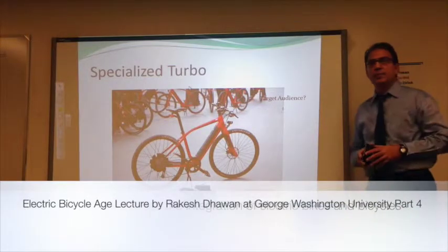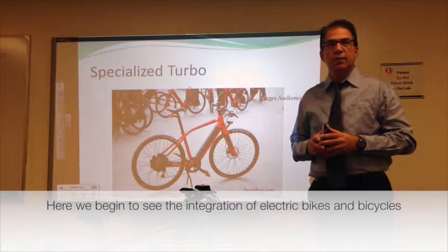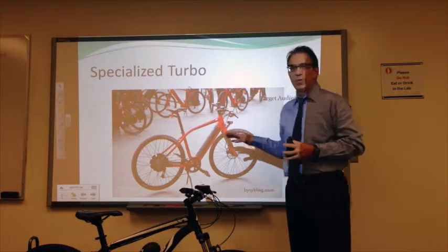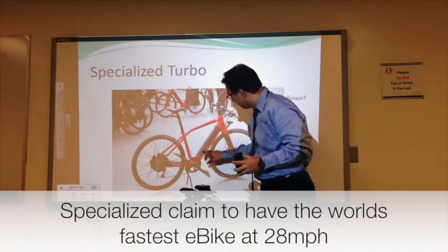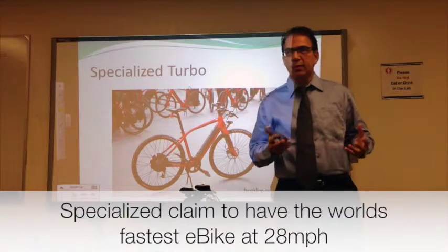This one is by Specialized. They have used — they call it Turbo. They have got a motor here, and they have got the battery in the controller. This is a $6,000 bicycle.